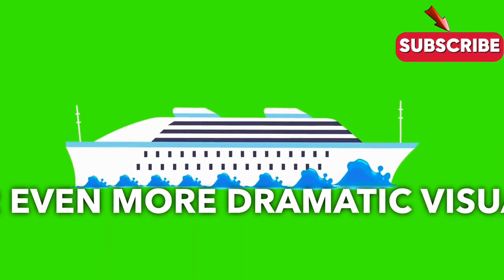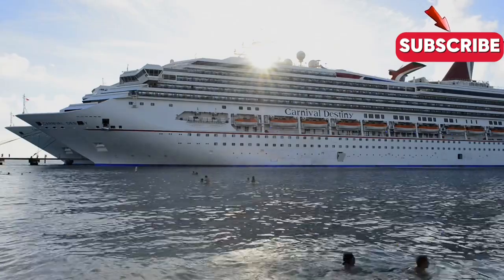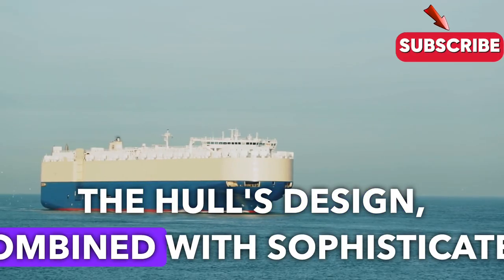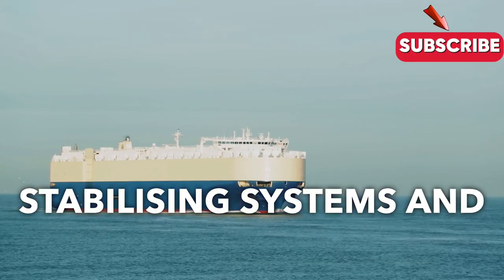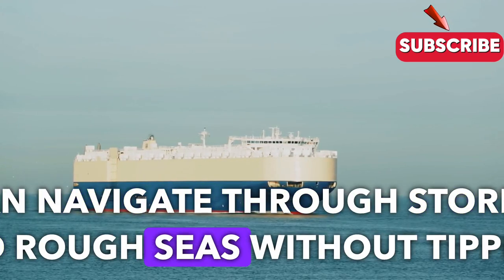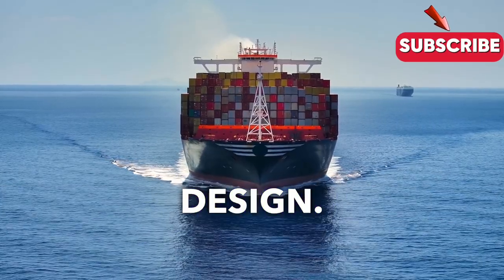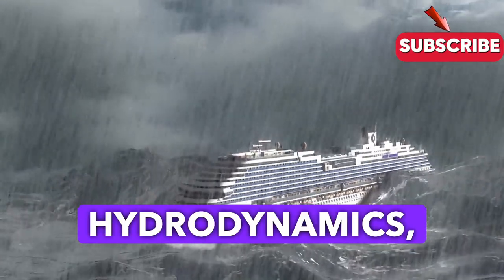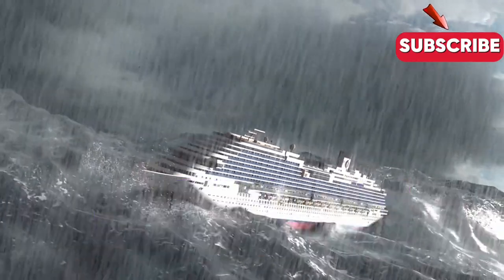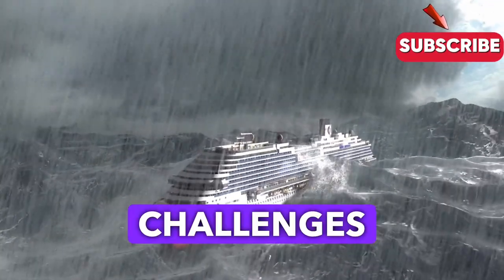For even more dramatic visuals, think about cruise ships. These floating cities are designed to remain stable, even with thousands of passengers and amenities on board. The hull's design, combined with sophisticated stabilizing systems and precise weight distribution, ensures that these ships can navigate through storms and rough seas without tipping. This is where you can truly appreciate the brilliance of ship design — the combination of hydrodynamics, engineering precision, and careful planning all come together to create vessels that are both powerful and safe, capable of withstanding the challenges of the open sea.